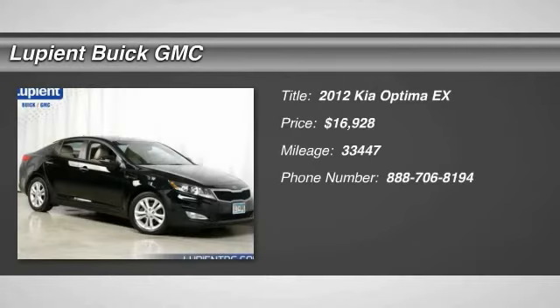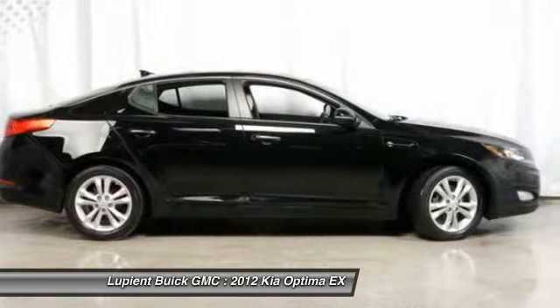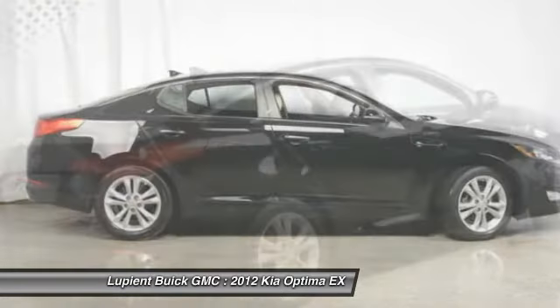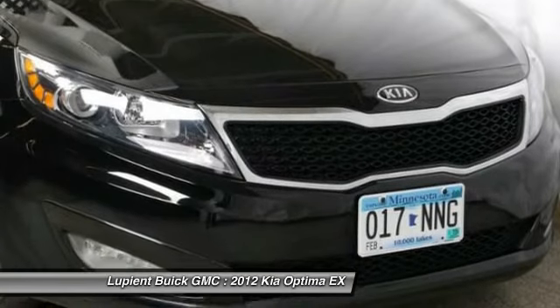The 2012 Kia Optima, the all-new Kia Optima, offers a new level of style and performance features from Kia. The Optima also features engine management systems like direct injection and turbocharging, which enhance performance without sacrificing fuel efficiency.